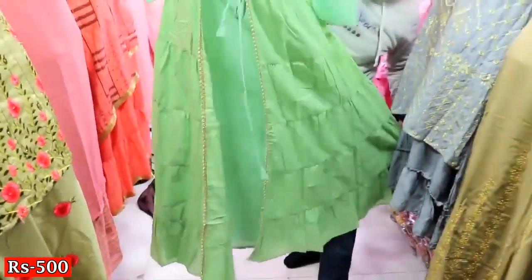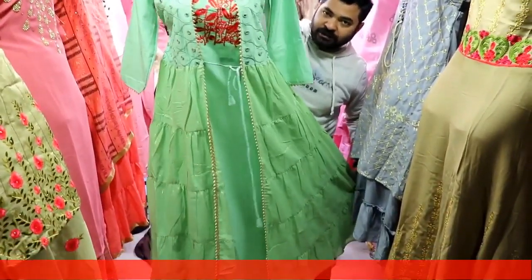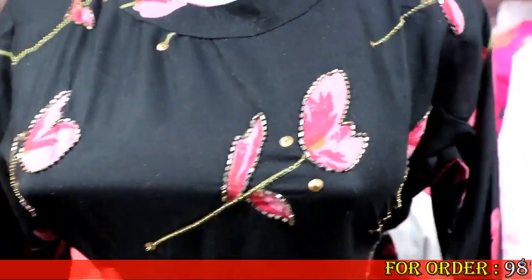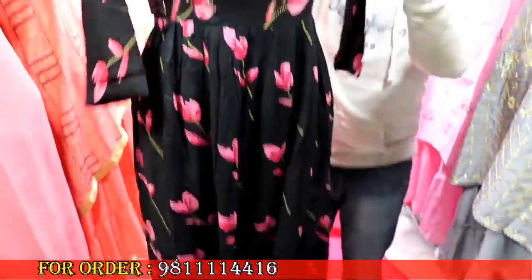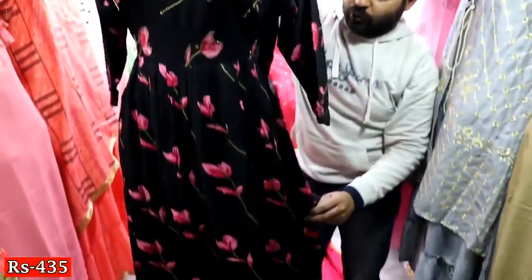This is a long gown at 500 rupees. I am showing you another variety — rion fabric, printed. In the rion fabric you can see handwork and cutwork. It is priced at 435 rupees.